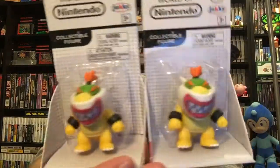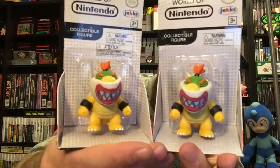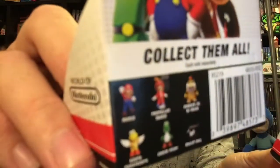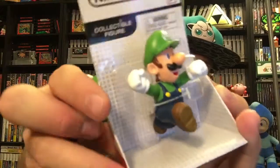Then we got a couple of World of Nintendo figures. Picked up a couple of Bowser Juniors — usually like to open one, keep one sealed, and take one to the office. This set is cool because it's got Bowser Jr., the Propeller Mario, regular Mario, Bullet Bill, Yoshi, and the Koopa Paratroopa, all of which we have picked up.